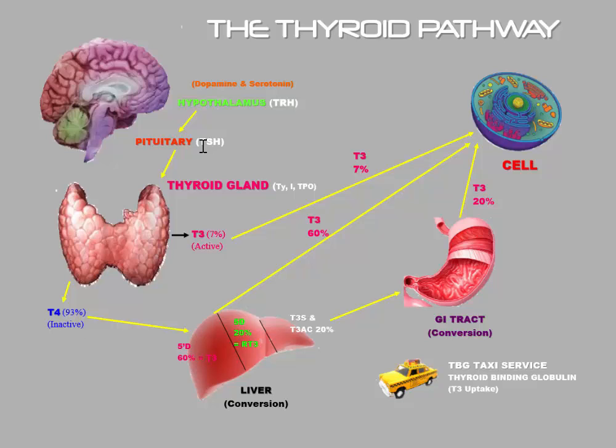When TSH goes down to the thyroid gland, it stimulates the thyroid to produce hormone. There are three different types of hormones that the thyroid gland produces: T3, T4, and calcitonin. Calcitonin is involved with calcium physiology and we're not going to talk about that today. The thyroid gland also needs tyrosine, iodine, and thyroid peroxidase enzyme, and when it has those chemicals in sufficient quantities, it can produce T3 and T4, the thyroid hormones.